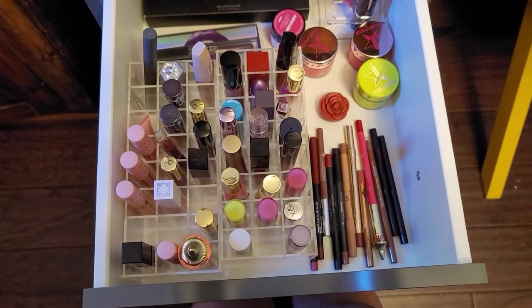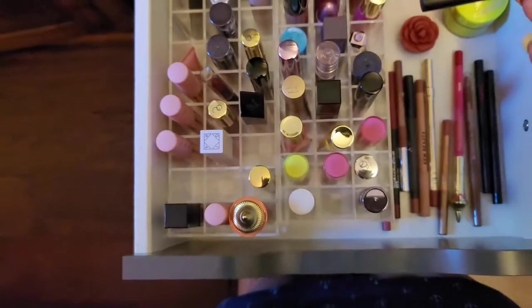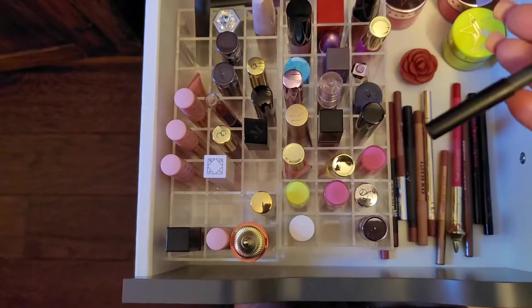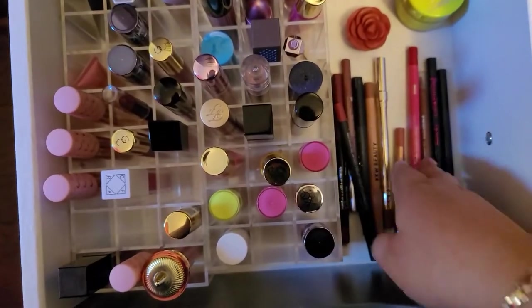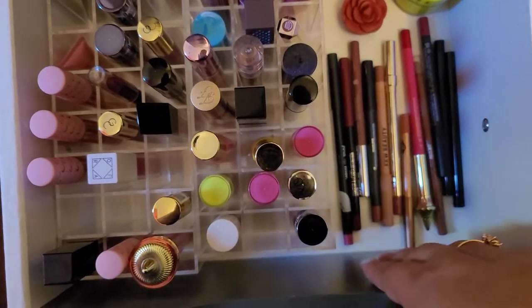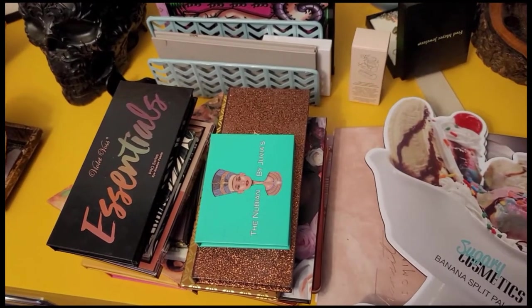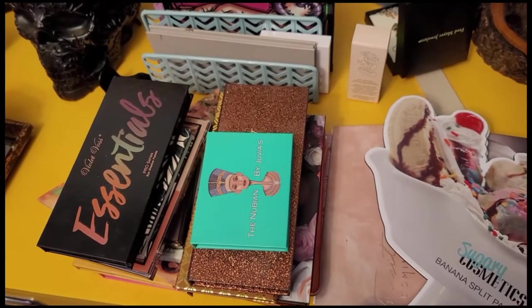For the lip selection, I'm gonna go with Huda Beauty lip liner. The camera cut off when I was filming that part, but I'm gonna show everything at the end.